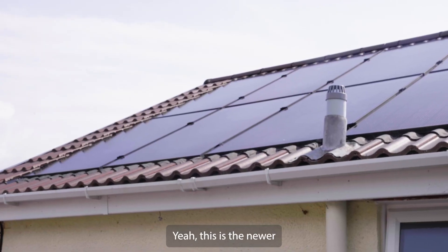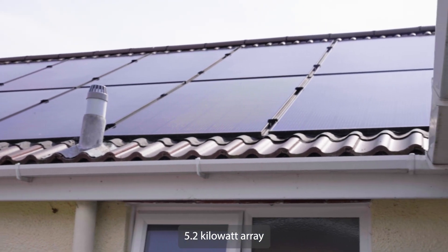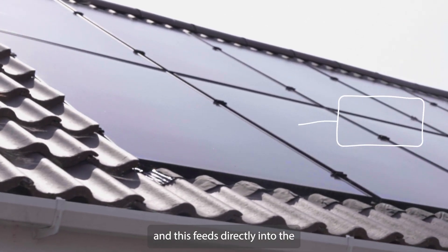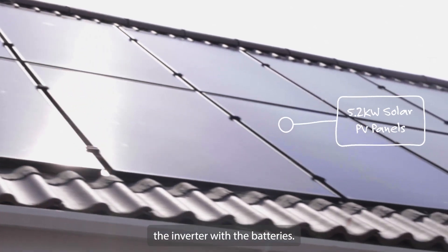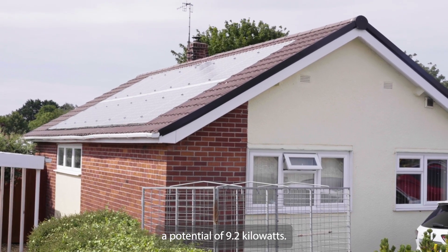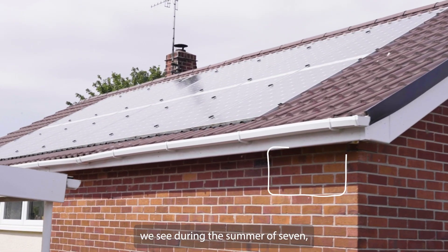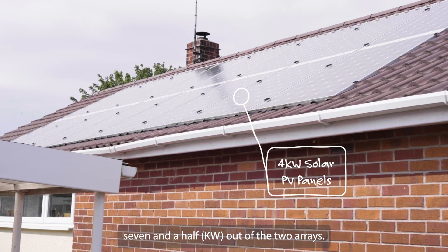This is the newer 5.2 kilowatt array and this feeds directly into the inverter with the batteries. In all we've got a potential of 9.2 kilowatts — the maximum we see during the summer is about seven and a half kilowatts out of the two arrays.